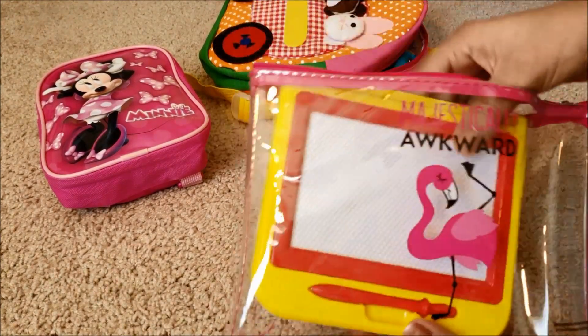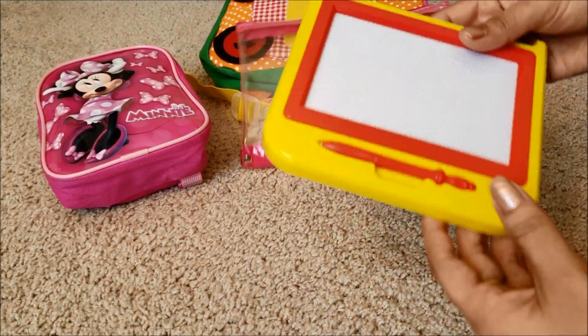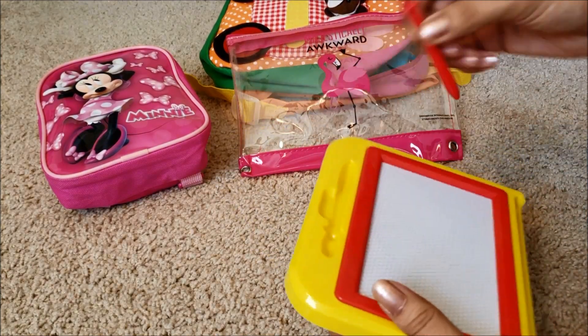And here I have a mini magnetic sketch-and-erase board — I got this one from Dollar Tree too.